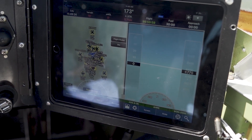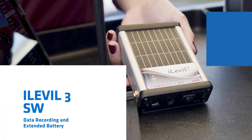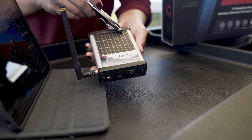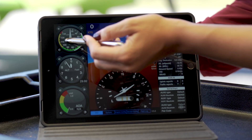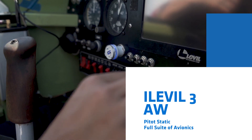Get all of this for a fraction of the cost with the AstroLink. Upgrade to the iLevel 3SW and record your flight data using the SD card port and extend your battery with an integrated solar panel. Get pitostatic for indicated airspeed with the iLevel 3AW along with its full suite of avionics.